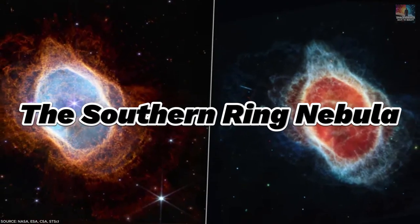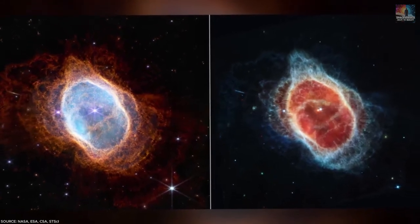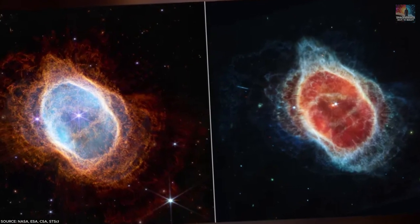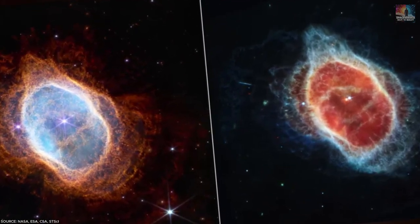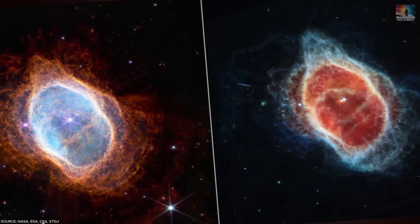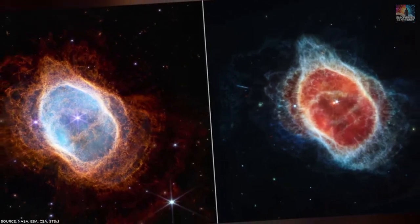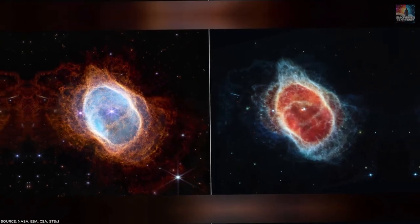Number 9: The Southern Ring Nebula. The Southern Ring Nebula, also known as the Eight Burst Nebula because of its shape resembling the number 8, is a massive cloud of gas and dust blown out by a dying star, located around 2,500 light-years away. JWST captured images of this stellar graveyard using two cameras. The left image shows more details of the gas structures within the nebula, while the right image unveils a hidden second star at its center.